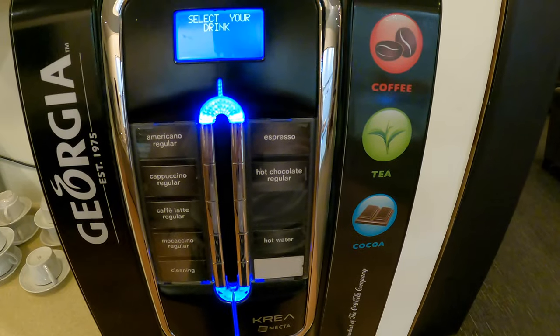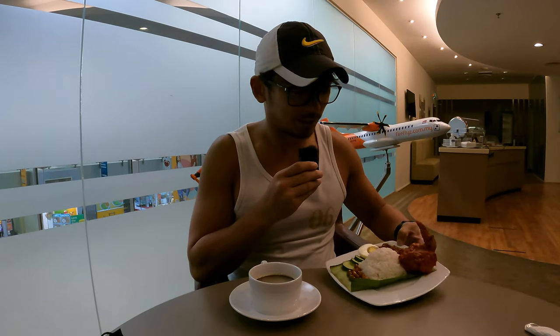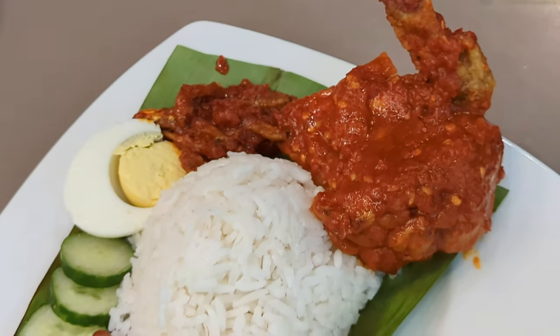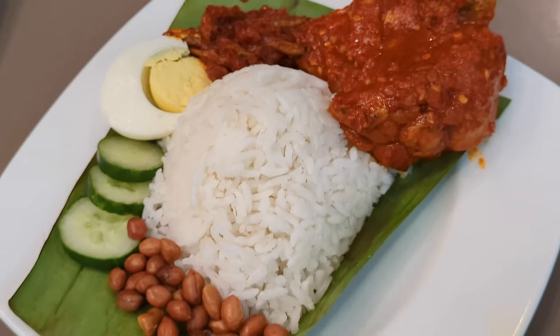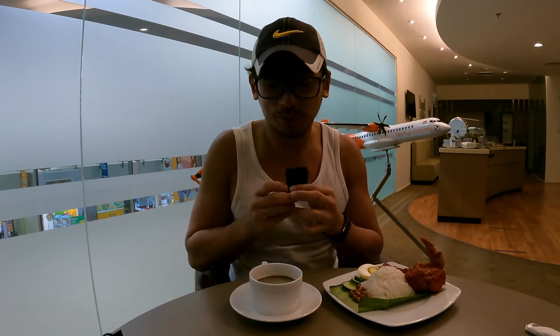The hot beverage choices are regular Americano, cappuccino, latte, moccachino, espresso, hot chocolate, and hot water. The nasi lemak comes with sambal, fried chicken, hard-boiled egg, cucumber, and peanuts. The coffee smells very good — let me give it a try.